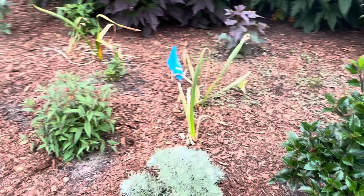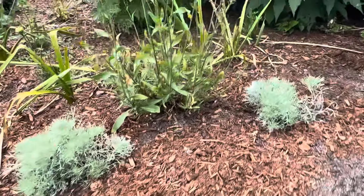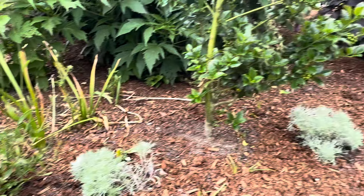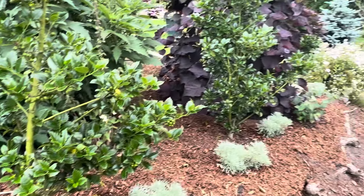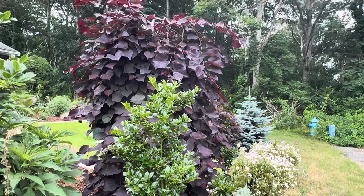So quite a few new plantings going on here. I did record it — I'm not sure if it'll make it up on YouTube, but we'll see. Silver mound Artemisia right there that I divided and have planted. So again, don't look too close. Ruby falls weeping redbud right there.